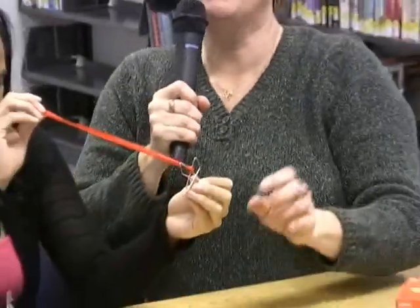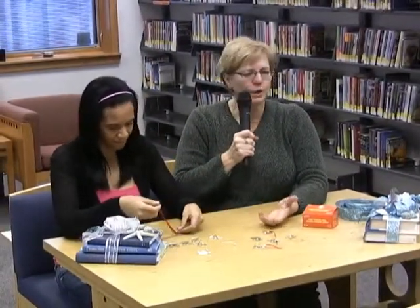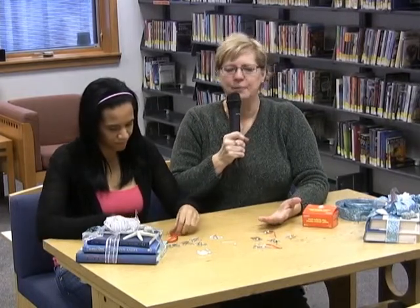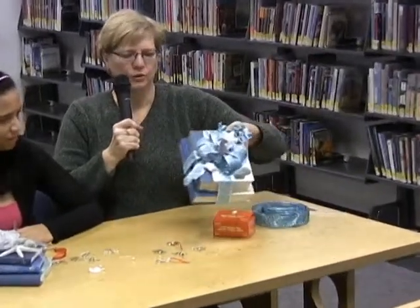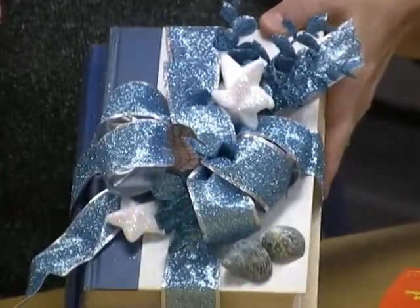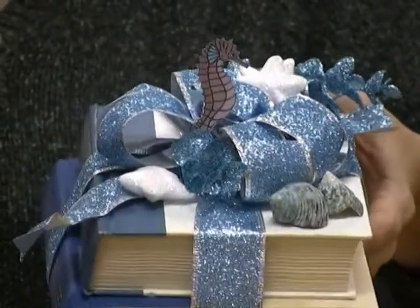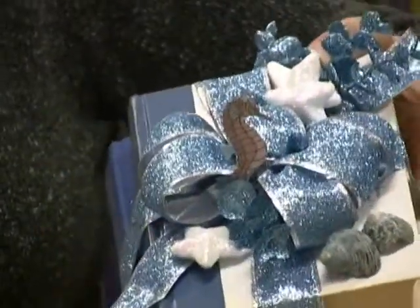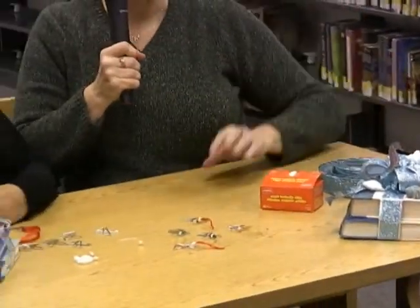Now, another thing when we were decorating here at the library — people were asking me, where did you get the pretty bows? And it's like, well, we made them here. We made all these books, put bows on them and seahorses, of course, in celebration of our seahorses this Christmas. I'm going to have Tasia hold the mic and I'll demonstrate how easy it really is to make a bow.